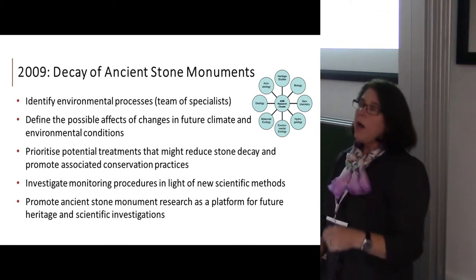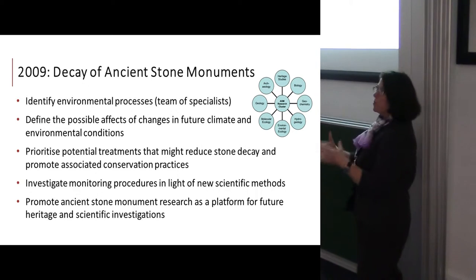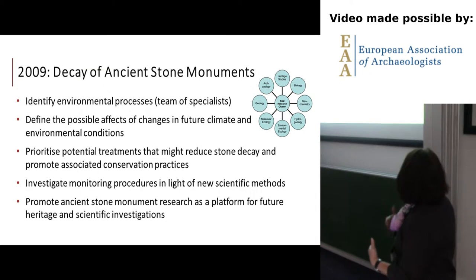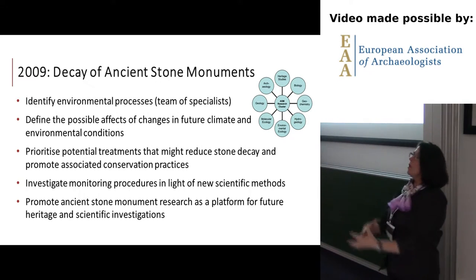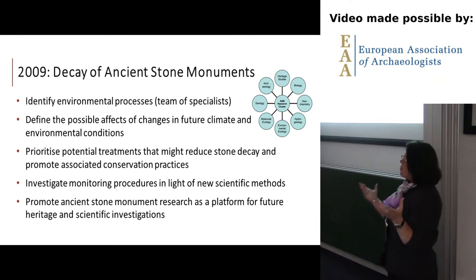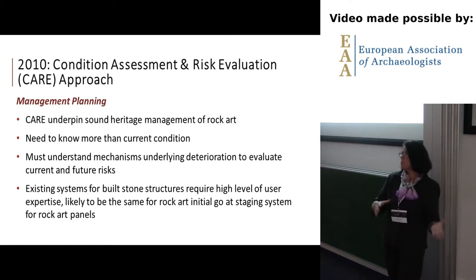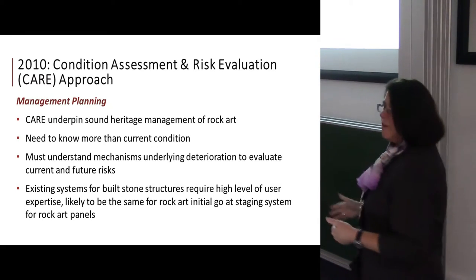In 2009 we had a project where we looked at all ancient stone monuments primarily in the UK. We pulled in a lot of collaborators to identify what sort of climate and environmental conditions should be studied, how we could reduce stone decay, and what monitoring systems to use. We had a cluster research grant, had a great discussion over two days, and primarily made connections with Patricia's work at Belfast.